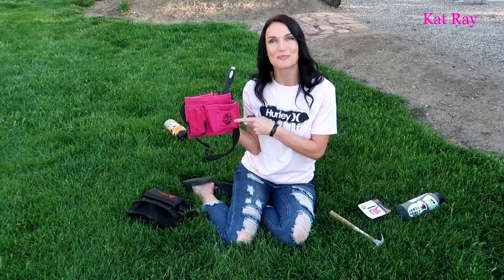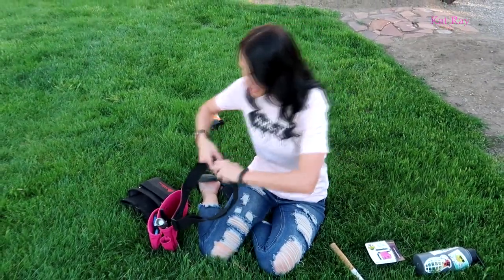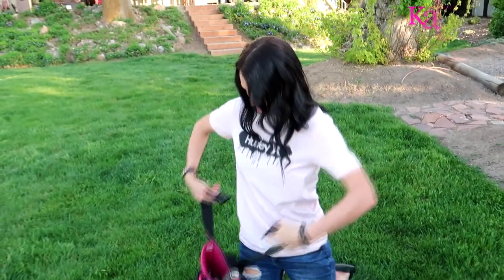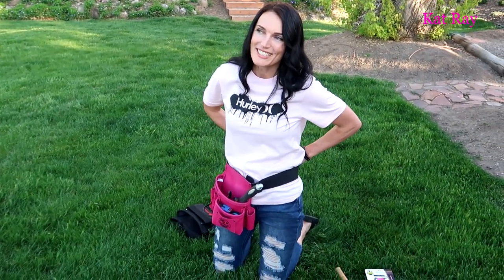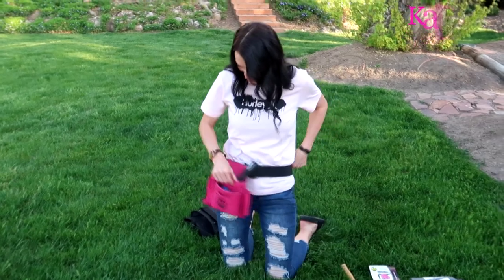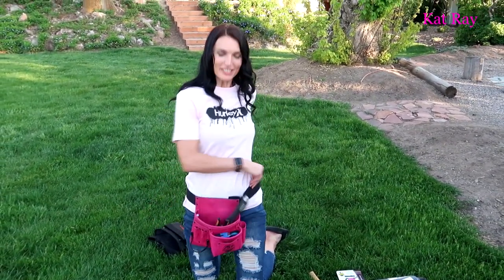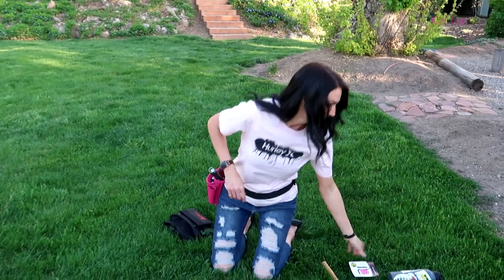I especially love that I found a pink one, and it also has this strap — you can strap it around just like this, I can snap it. I promise it's not a fanny pack. You can move it around while you're doing your work. Tool belts are important.